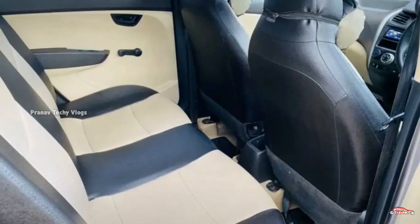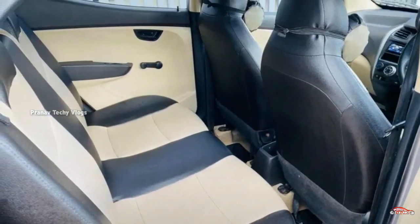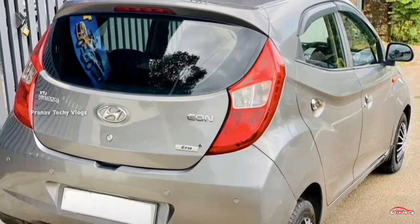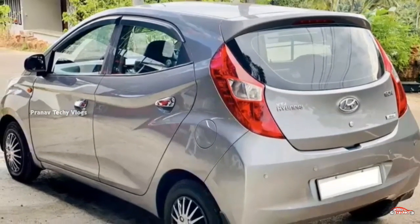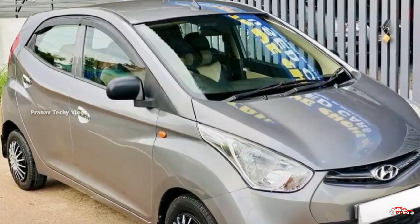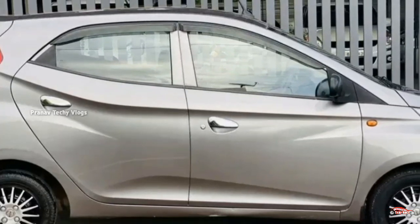The interior and exterior are in good condition. It is not involved in a complete accident. It is available to you. The features include AC, power steering, music system, two-door power window, reverse sensor, and remote central locking system.